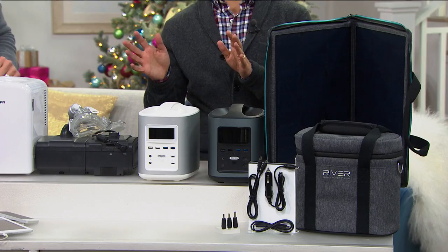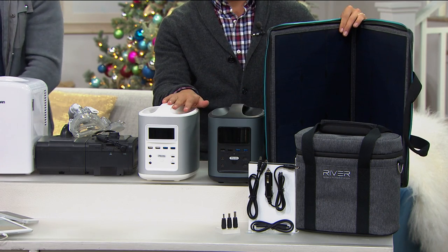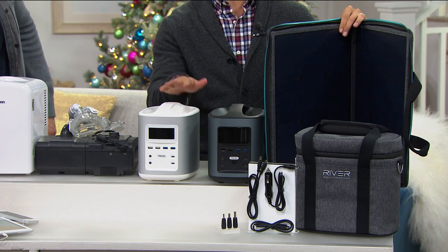We want to make sure everybody understands it's not only charged by solar. You can plug it into a wall at home when it's empty, when you get back from a trip, or when the power comes back on. Solar is just an alternative charging method.